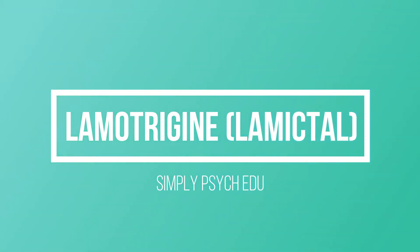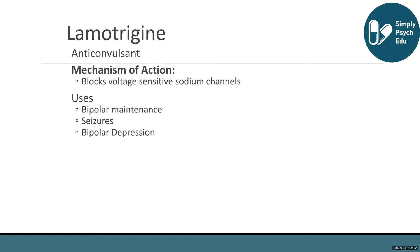Lamotrigine is an anticonvulsant. Its mechanism of action includes blocking voltage-sensitive sodium channels. Its uses include bipolar maintenance, seizure disorders, and bipolar depression.